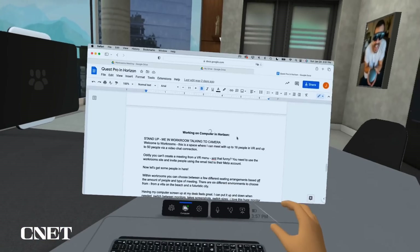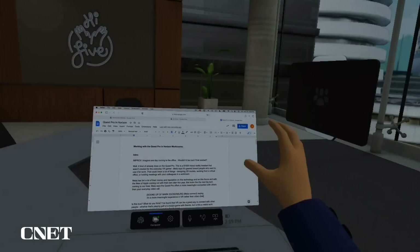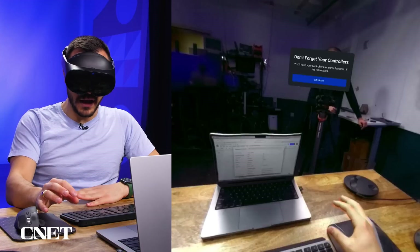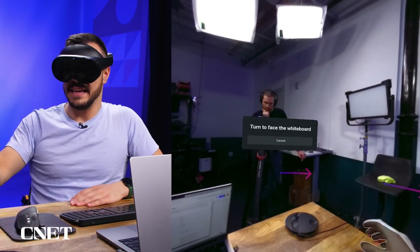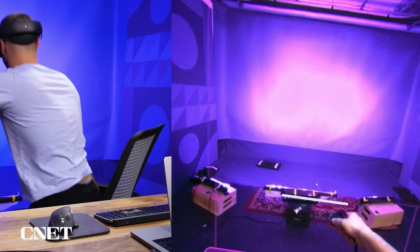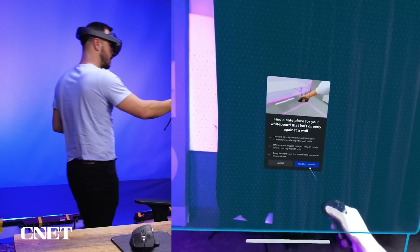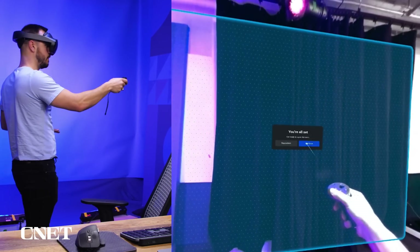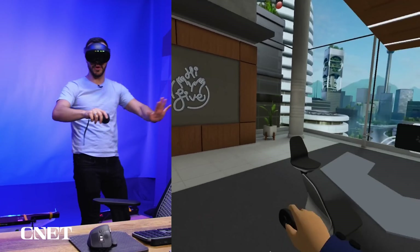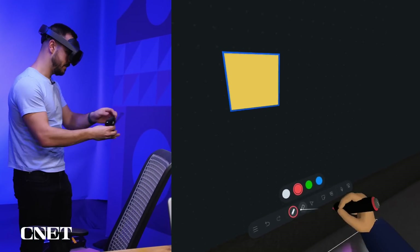There are six different environments to choose from, from a villa on the beach to a futuristic city. Having my screen projected at my desk feels awesome — I can put it up and down whenever I need, switch between monitors, take screenshots, and switch sizes. I love how huge the monitor gets. Along the bottom I can change my seat or go to the whiteboard. I click the whiteboard icon, then get to move where I want it placed in the space. Once I confirm its position, I'm standing at the whiteboard with all drawing controls — pen, different colors — while everyone else would be sitting across from me.